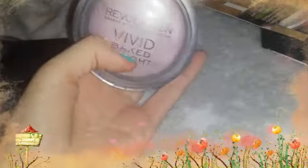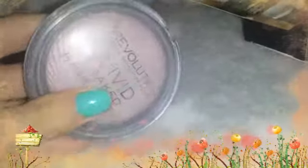Then I've been loving this Magvolution Vivid Baked Highlighter. It's just a really nice highlighter in pink light, and this is actually just £3 I believe, and it's absolutely gorgeous.